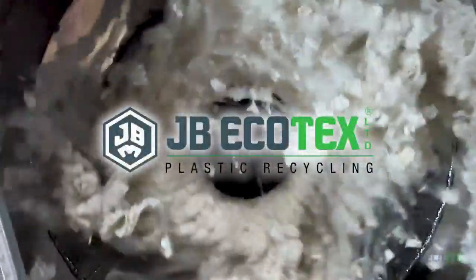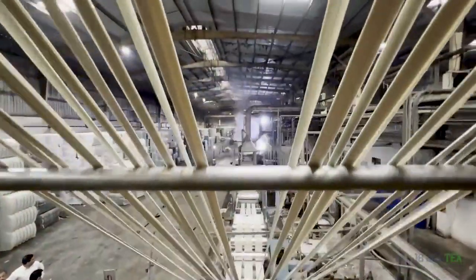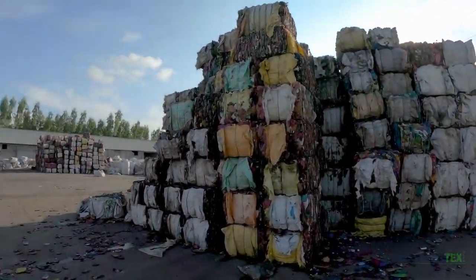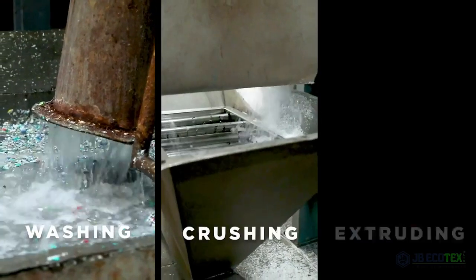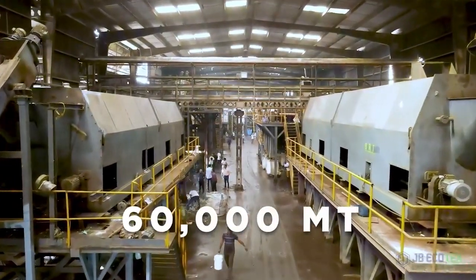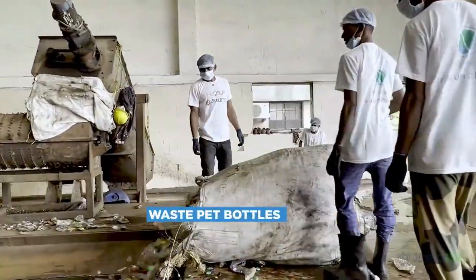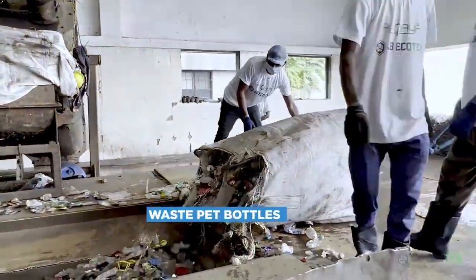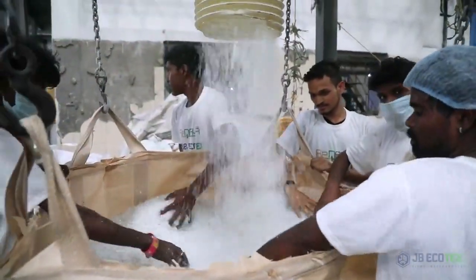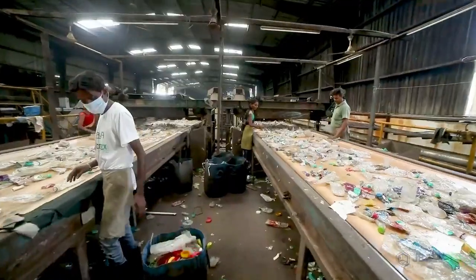JB Ecotex has the potential of recycling 430 crore — that is 4.3 billion — used water and cold drink bottles a year by washing, crushing, extruding, and converting the same to 60,000 metric ton recycled polyester staple fiber. The collected PET plastic is transferred to washing, followed by crushing to fiber making and delivering, and the company takes utmost care at each phase.